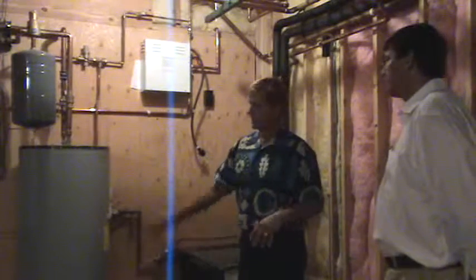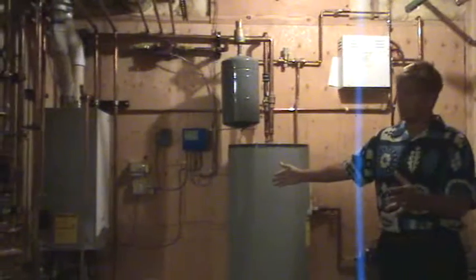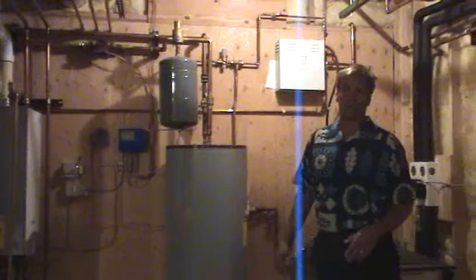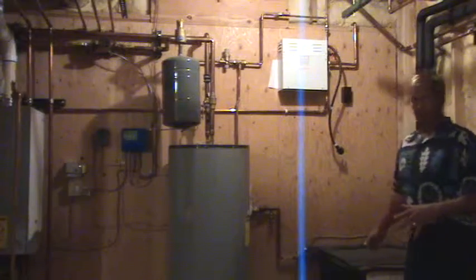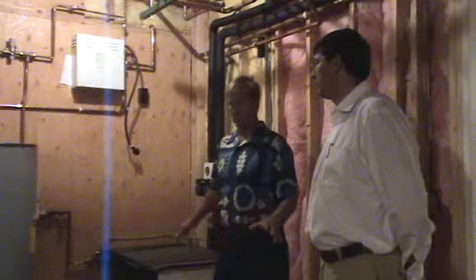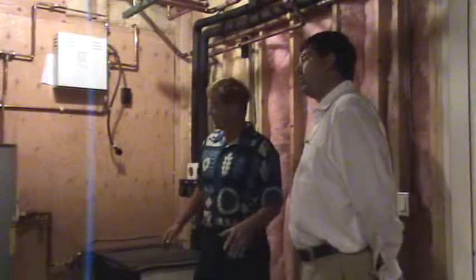If we just had to run the Triangle Tube boiler system, which is a conventional gas-fired boiler at 94% efficiency, it would service the house in a very friendly way — it would do it all on its own. But the geothermal is the green part of the house, the part that's really supposed to save the homeowner money over time. It's a simple system with very little maintenance costs for a long period of time.